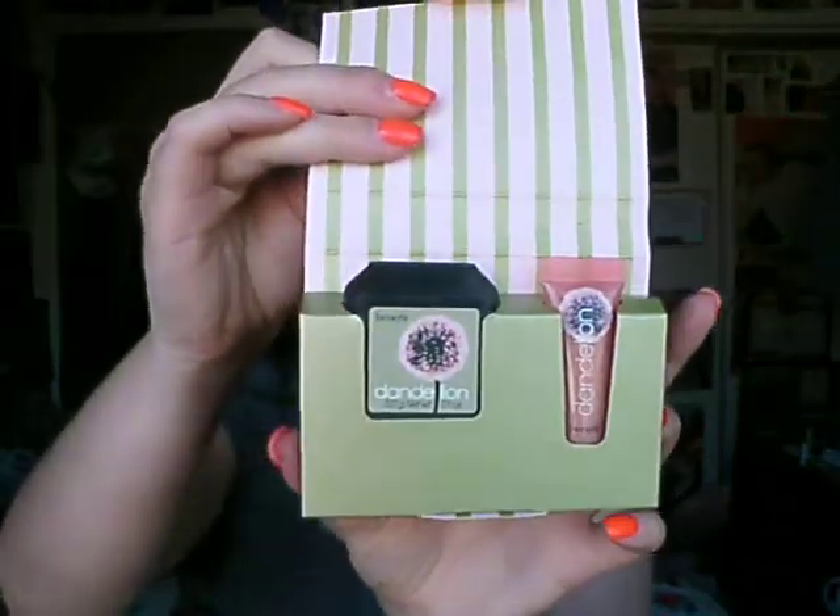Because of my Benefit purchase, I got this free sample of Benefit Dandelion blush and lip gloss. And then Stila was having a makeup day today, so I got my makeup done, as you can tell.